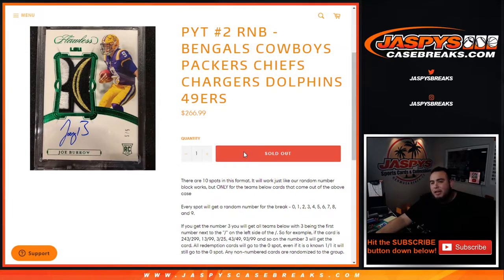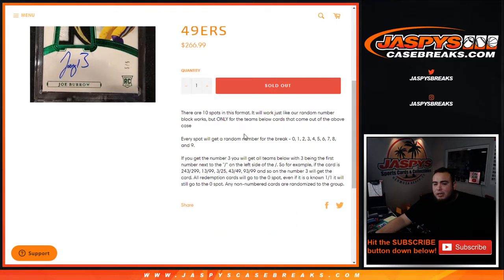10 customers are getting a 10% piece of all of these teams in Pikachu number two of Flawless Collegiate. How does it work? Everybody gets a random number for the break, zero through nine. As an example, you get randomized block three — you will get all cards with the teams above having three as the first number next to the dash on the left side.